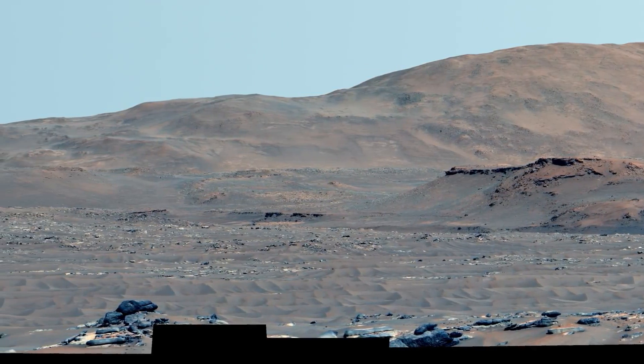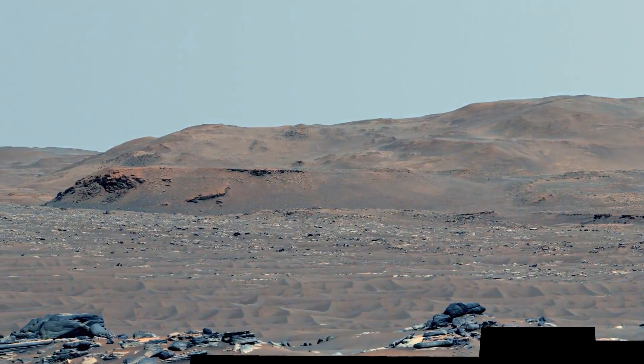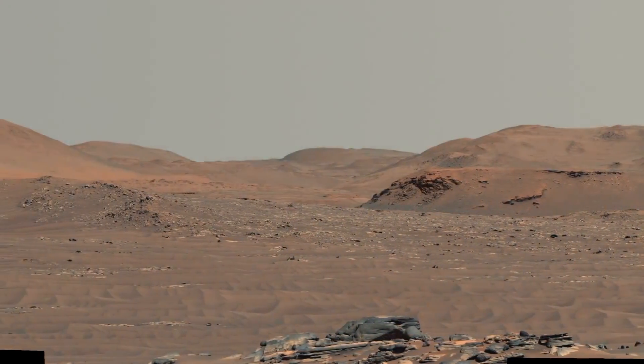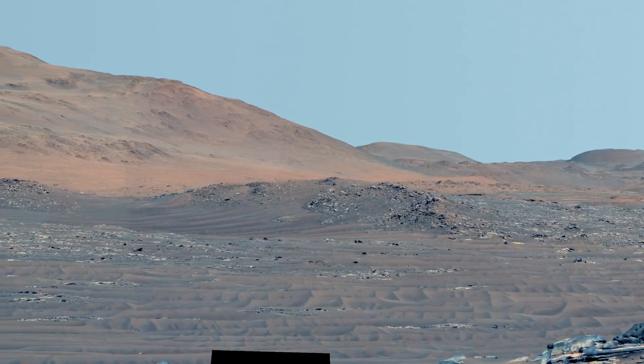The blue sky is an indication of the enhancement we have done to the image. If you were on Mars, everything would appear pink, including the sky. By enhancing the image, we make it easier for the science team to use our everyday experience to interpret the landscape.